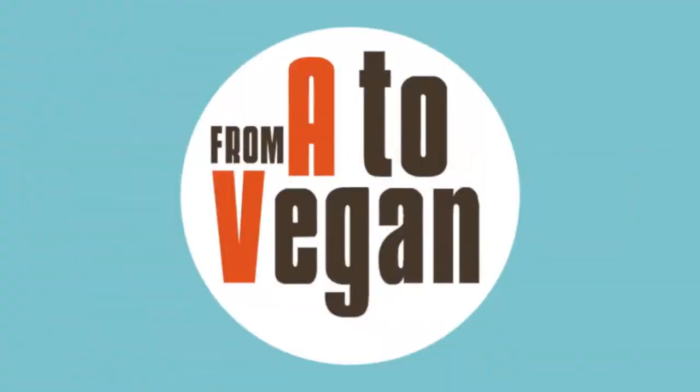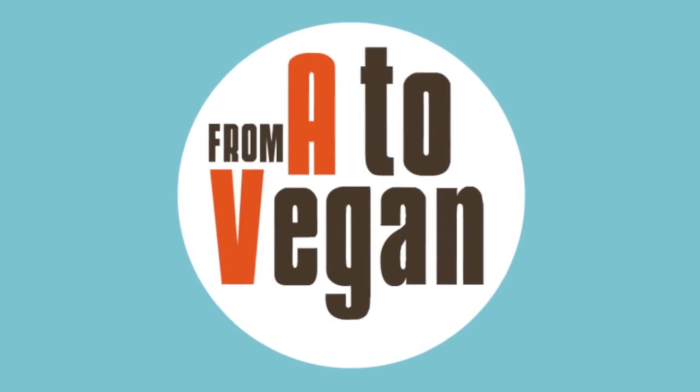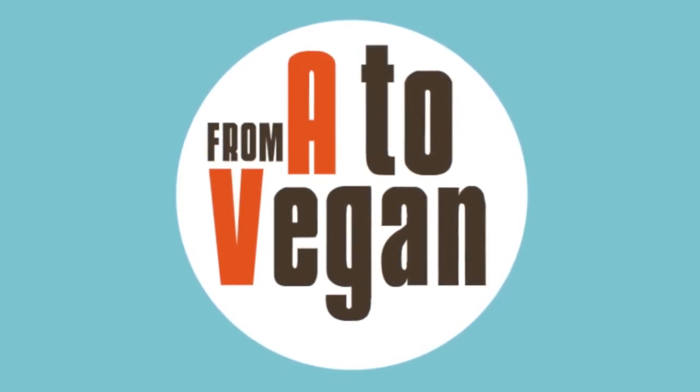We can definitely do better. Absolutely. Thank you so much, Harold. You're welcome. It was a pleasure talking to you. It's my pleasure to be here. Thank you for having me. We hope you enjoyed this video. For more recipes and cooking videos, please visit FromAtoVegan.com.